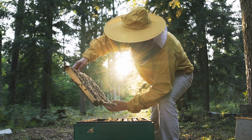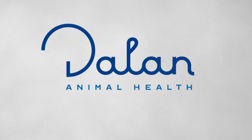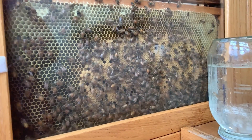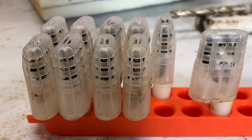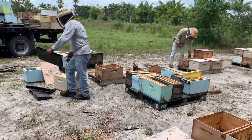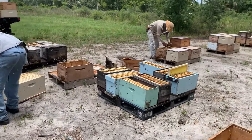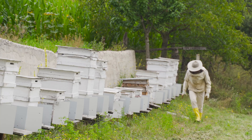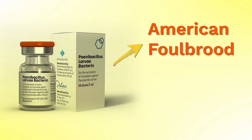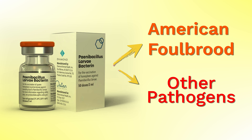The company behind this groundbreaking vaccine, Dalan Animal Health, has opened up new possibilities for bee health. By developing a method to vaccinate bees, they have paved the way for potential solutions to a range of threats facing our vital pollinators. The intriguing part, and perhaps the part few people understand, is that the same vaccine against one single bacterium might indeed help against other pathogens as well.